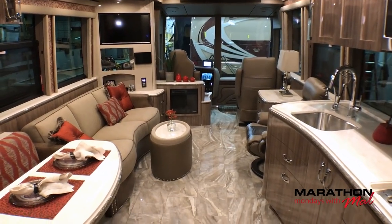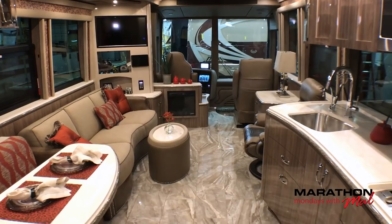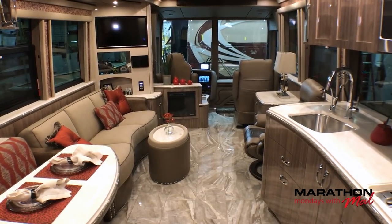There you can see Coach 1292's salon and cockpit, and how pretty the colors of that floor go with the wall selection.